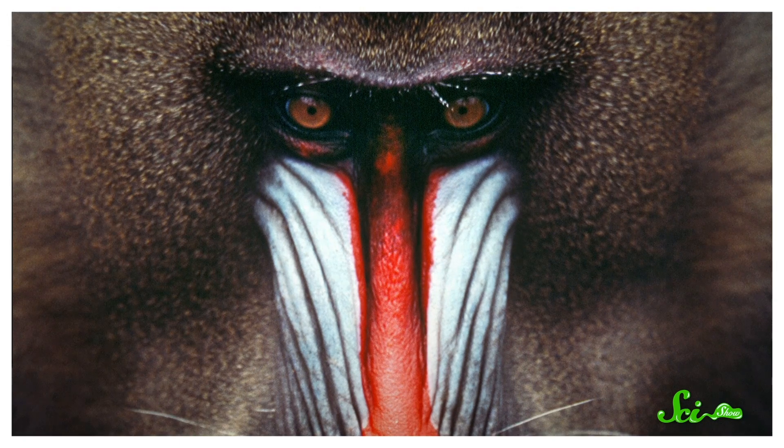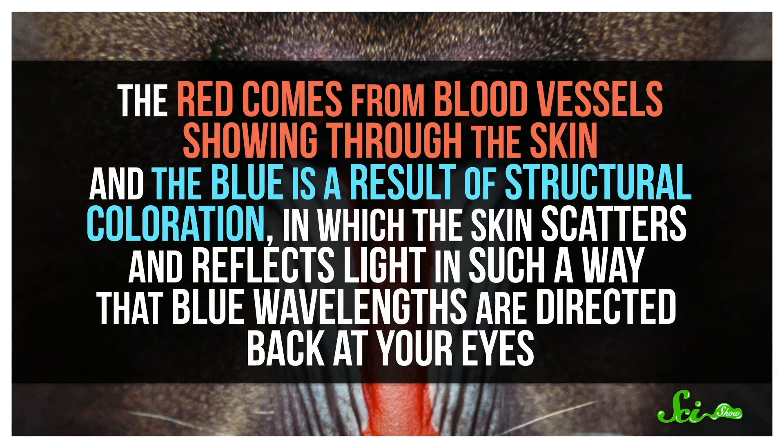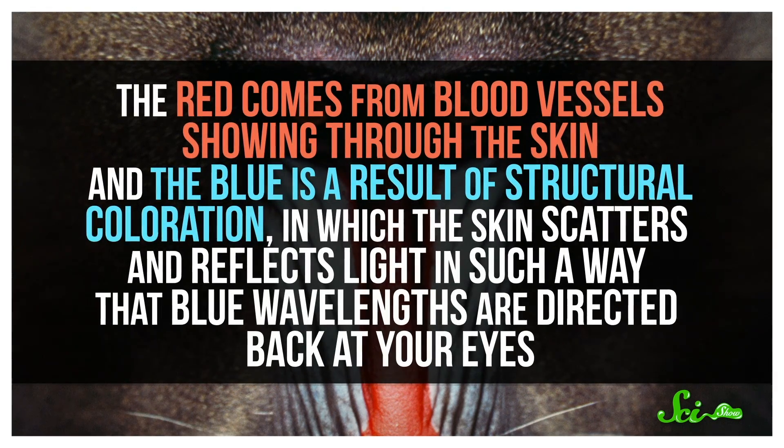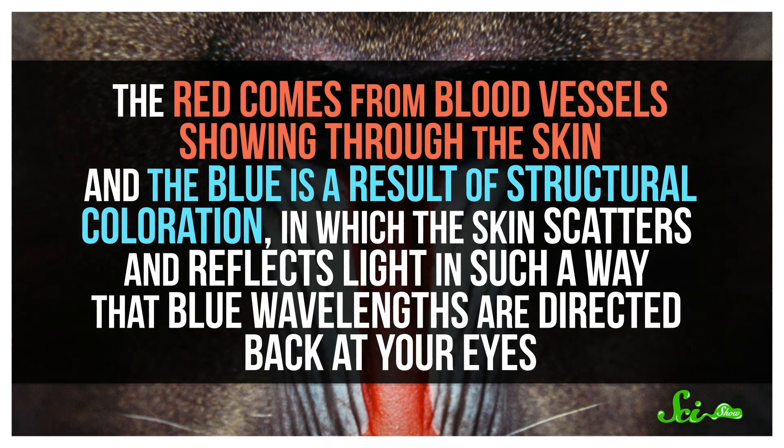But mammals can be more colorful. Mandrills are a type of monkey that exhibit striking blue and red coloration on their faces and also around their genitals. The red comes from blood vessels showing through the skin, and the blue is a result of structural coloration, in which the skin scatters and reflects light in such a way that blue wavelengths are directed back at your eyes. In fact, most blues you see in animals are structural colors. And lots of animals don't even make their pigments themselves — flamingos, for example, pick up their pink from their diet. And there doesn't really seem to be any specific reason mammals haven't evolved to do something similar.